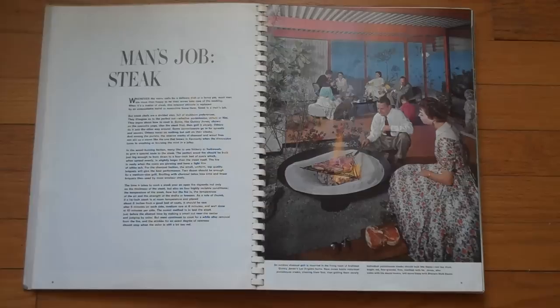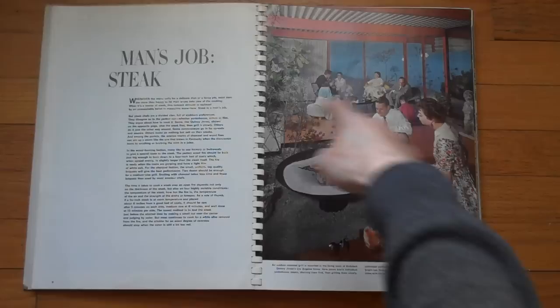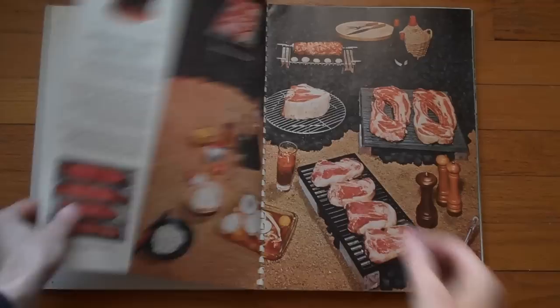You'll realize this is all incredibly old-fashioned, and occasionally it's borderline offensive. If you see some of the text in HD, you will see. Right now, you know, 'this is a man's job' — steak. If you know a little bit about architecture, you can guess where that is. This is architect Quincy Jones's Los Angeles home. Here's the man, and he broils some steaks because he's a man.